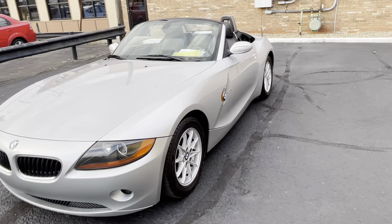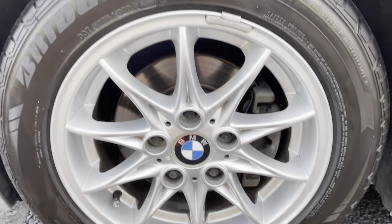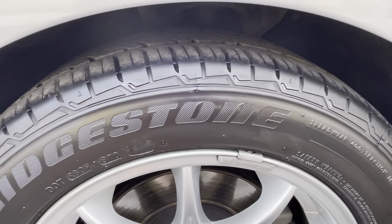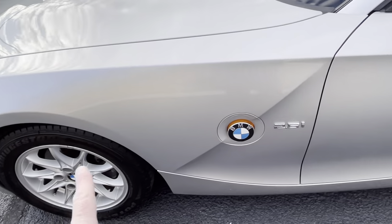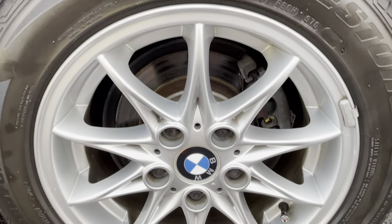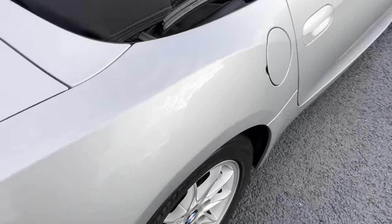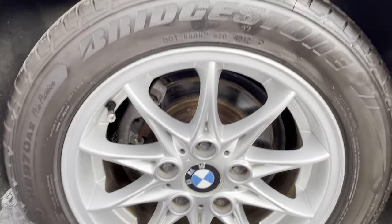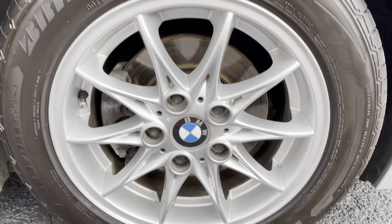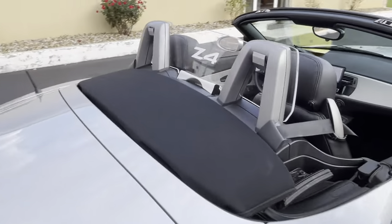Here are the wheels up close. M valve stem caps. There's the tire tread — I believe my notes said seven and eight on the tire tread, as mentioned. Such a nice car.